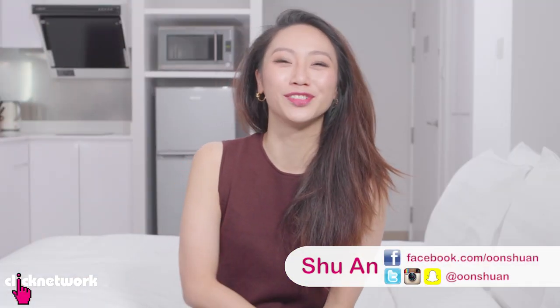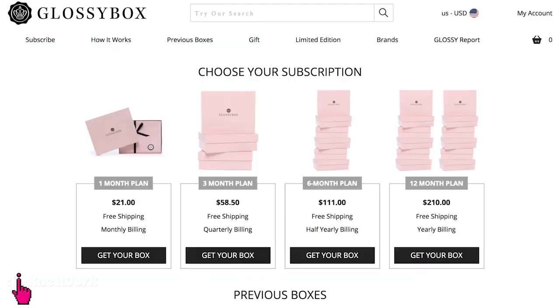Hello girlfriends and welcome to another episode of Tried and Tested. In today's episode, we are going to be trying out subscription boxes!